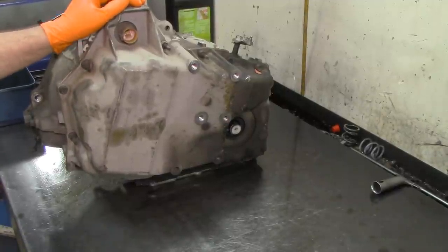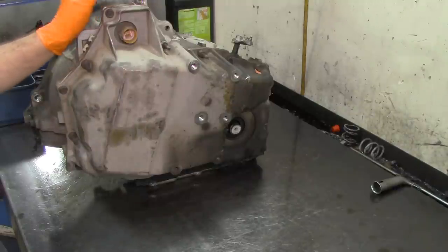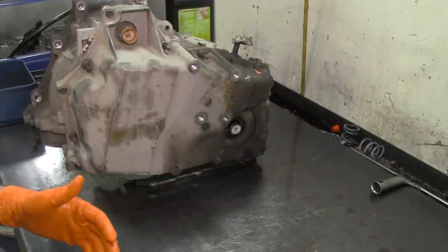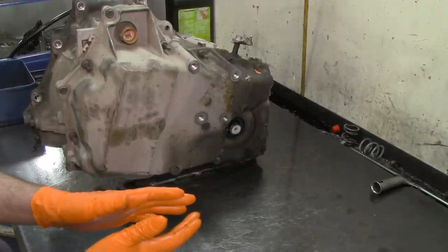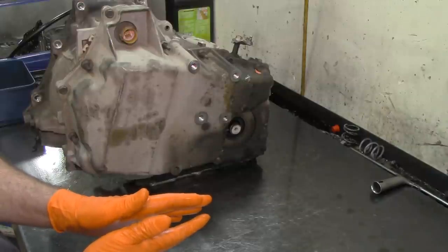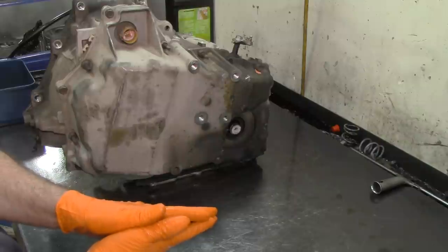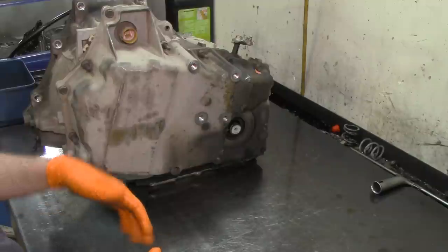Here we have a 4T65E transmission with a P1811 trouble code — maximum adapt and long shift detected. We're going to open this unit up and go through that 1811 scenario. What it means is that the adaptive strategy on the transmission is taking too much time for the clutch packs to compress, so the computer detects a long shift and tries to compensate with line pressure. If the clearance is too great, it will set that trouble code, freeze the shift adapt, and command high line pressure.